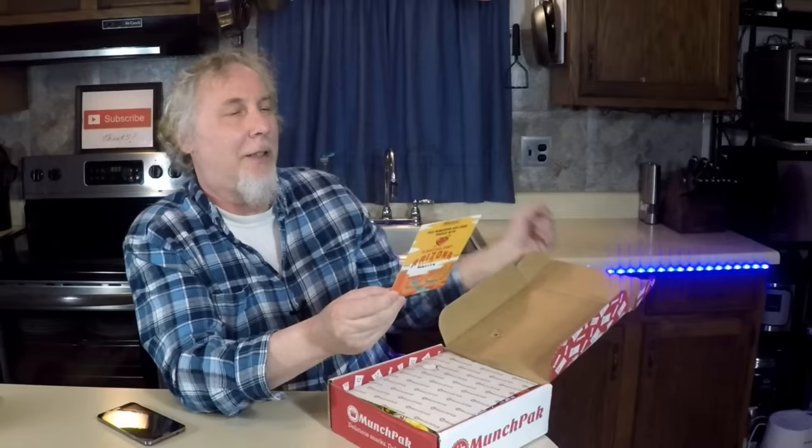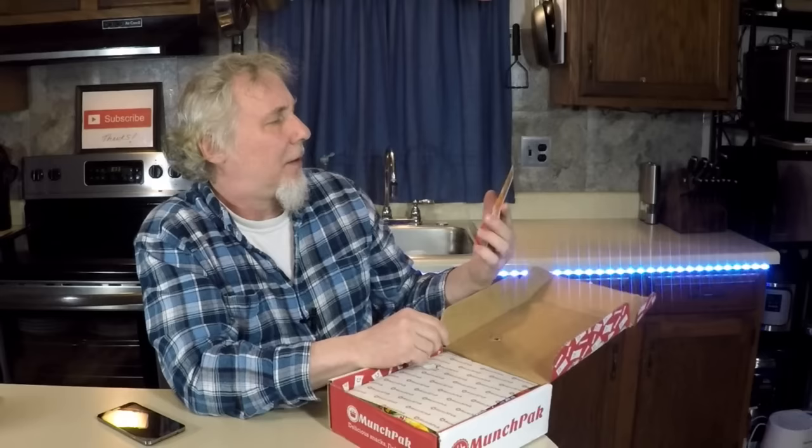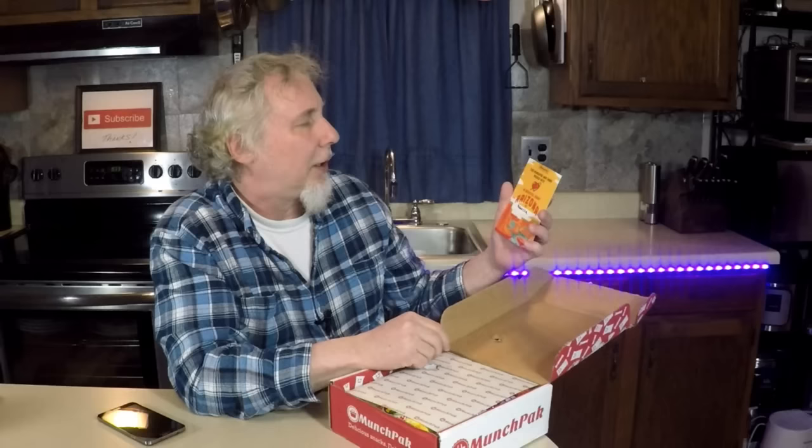They come in three different sizes. They start at $9.95 I believe — that's pretty great. This MunchPack was hand packed with love in beautiful sunny Arizona by Rebecca. Thank you Rebecca, let's see what you gave me.